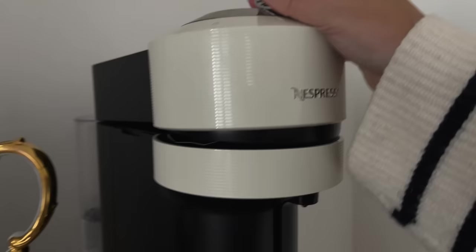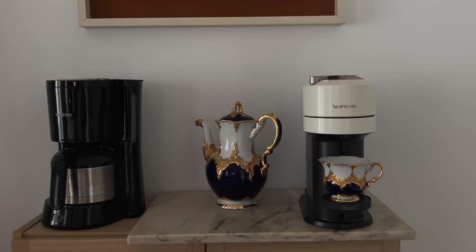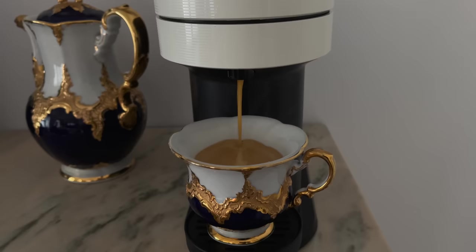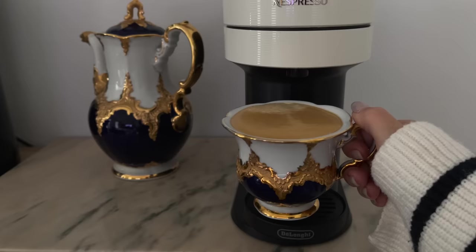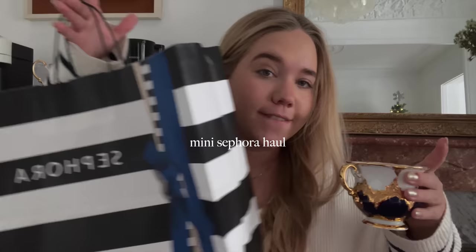I'm just very happy. Good morning! So we now have another coffee machine — but let's have our morning coffee. Good morning, today is Tuesday. We have the coffee here, but I do want to show you what I got from Sephora yesterday.